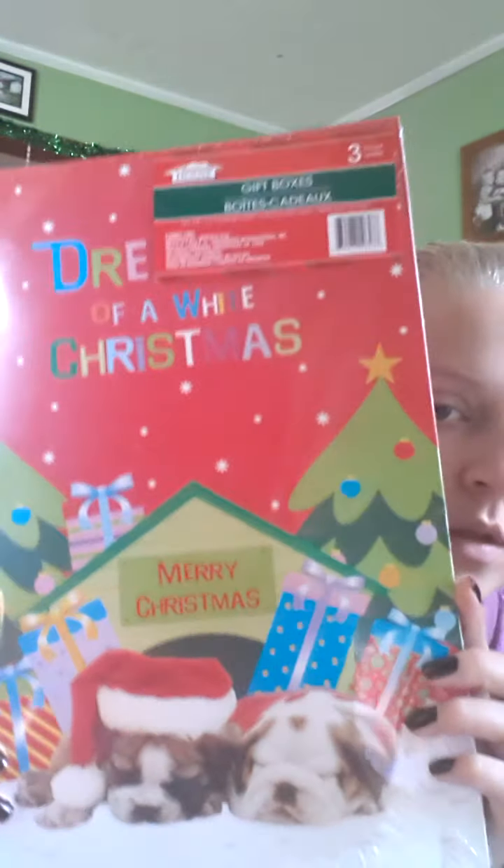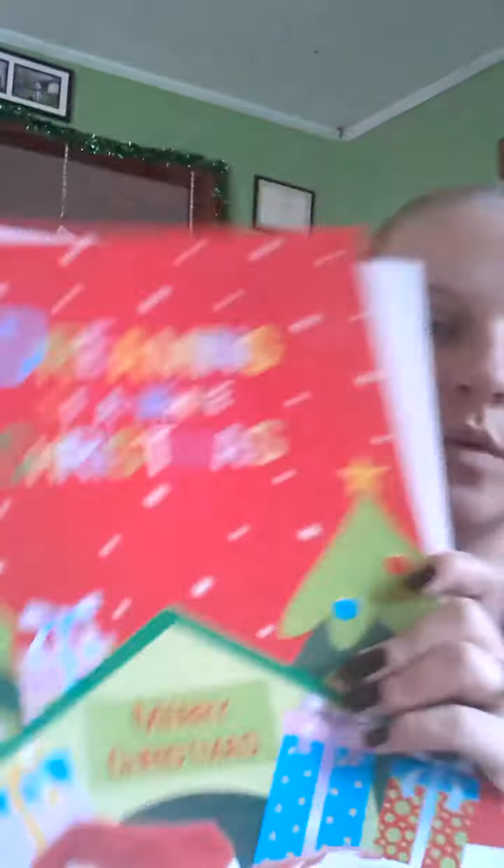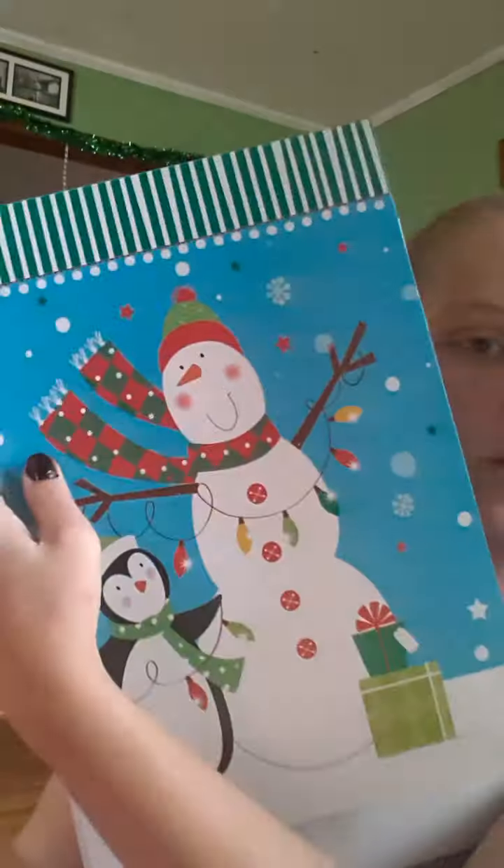Christmas-wise, we got the kids some clothes — my oldest daughter wanted clothes — so we got these gift boxes for clothes. There are three of them in a pack. One has little puppy dogs on it. If you get this package, it comes with that one, then a snowman one, and then a peace, hope, and joy one — so you get three in a box.